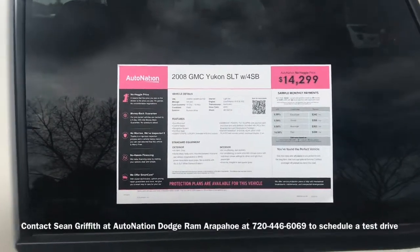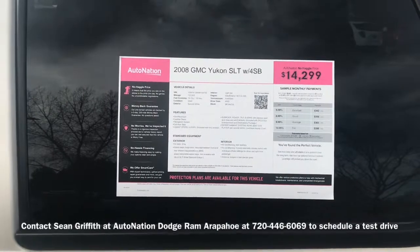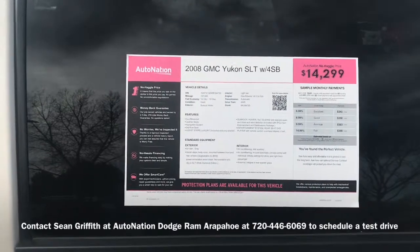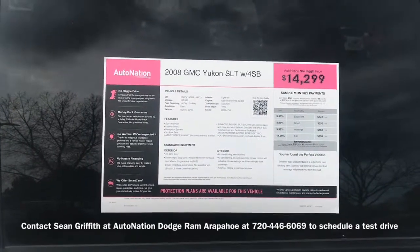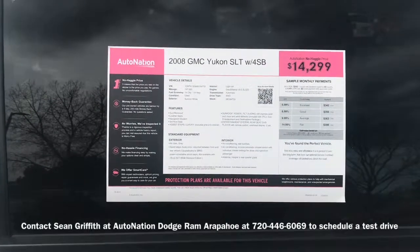Hi, this is Sean from AutoNation Dodge Ram Arapahoe with another great vehicle. This is the 2008 GMC Yukon SLT. This vehicle has only 137,000 miles on it. It is in incredible condition, and as you can see, it is priced at a very reasonable $14,299, and that does include our dealer handling fee.